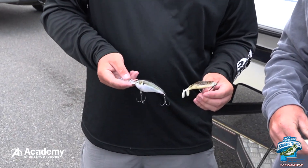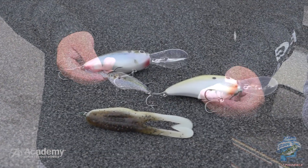Cole, tell us about some of the baits you used today. On the offshore spot, we caught most of them on a 6XD. And then up shallow, we caught them burning a buzz frog on top of the grass.